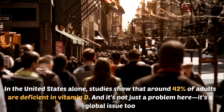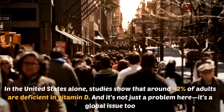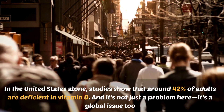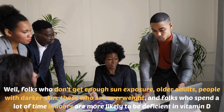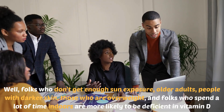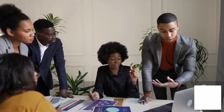In the United States alone, studies show that around 42% of adults are deficient in vitamin D. And it's not just a problem here — it's a global issue too. So who's at risk? Folks who don't get enough sun exposure, older adults, people with darker skin, those who are overweight, and folks who spend a lot of time indoors are more likely to be deficient in vitamin D.